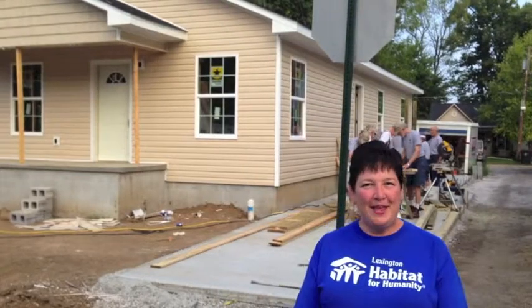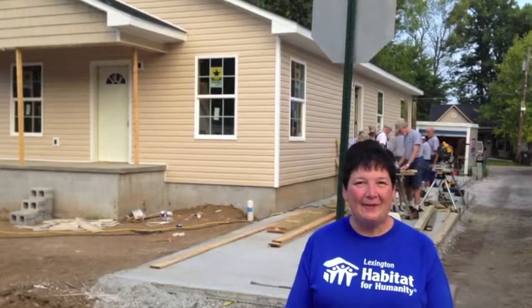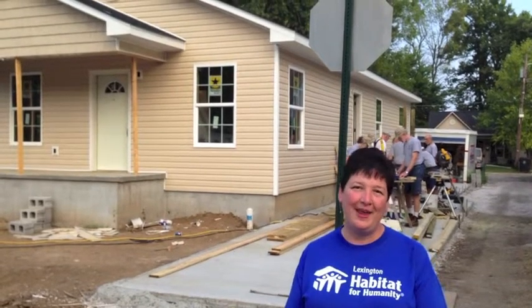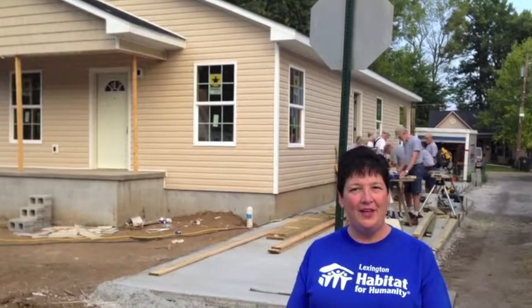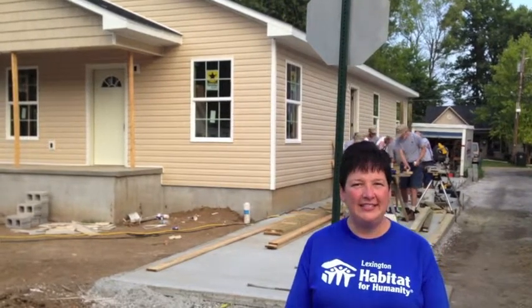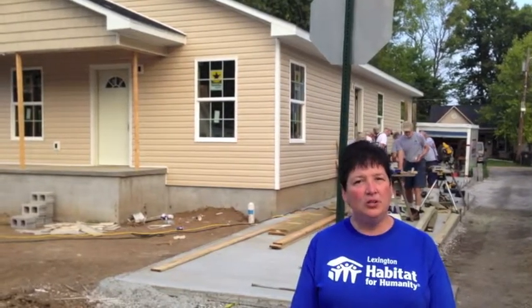Hi Liberty Elementary students, my name is Dana and I work at Lexington Habitat for Humanity. We are so excited that you all are going to be participating in our Nickels for Nails program. We are actually at a Habitat build site this morning so that you can see what a Habitat home looks like.